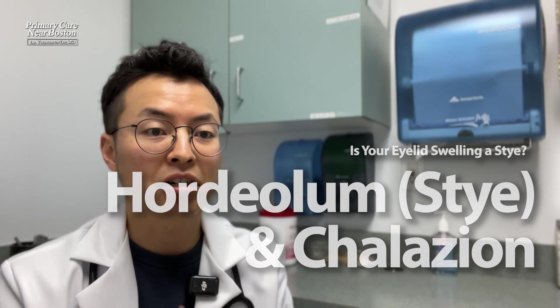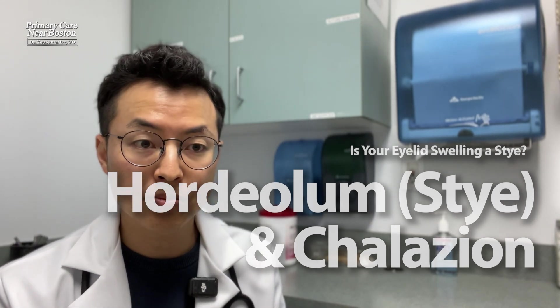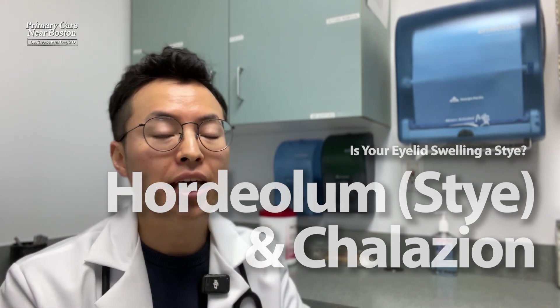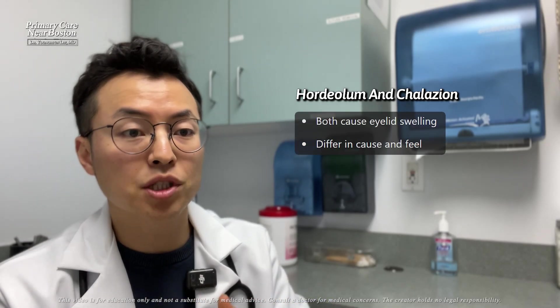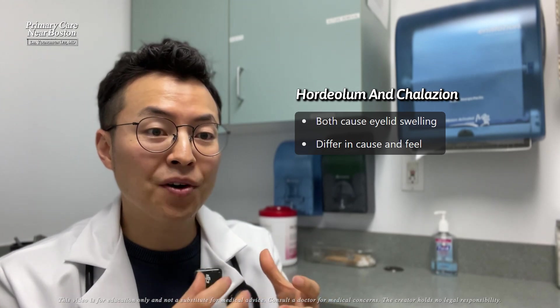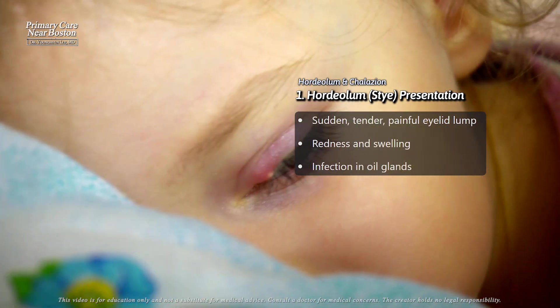We will discuss the treatment and clinical presentation of two common eyelid conditions: hordeolum, also known as stye, and chalazion. Both involve swelling of the eyelid but differ in their causes and how they feel.